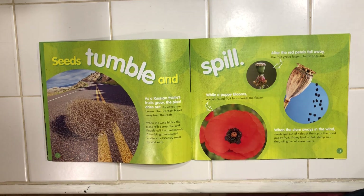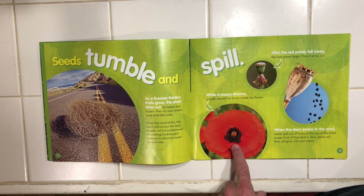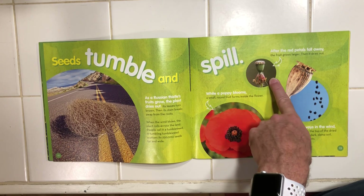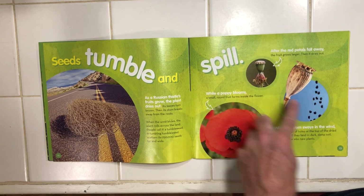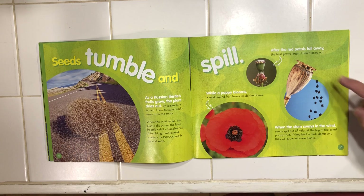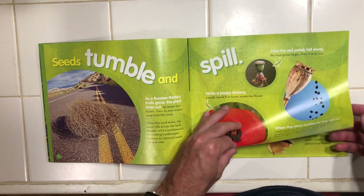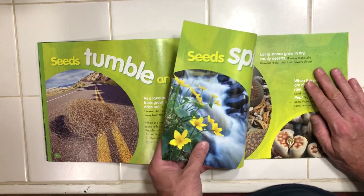When a poppy blooms, a small round fruit forms inside the flower. After the petals fall away, the fruit grows larger and then it dries out. When the stem sways in the wind, seeds spill out of the holes at the top of the dried poppy fruit. If they land in dark, damp soil, they will grow into new plants. And if they land near a Starbucks, they will cover your bagel.